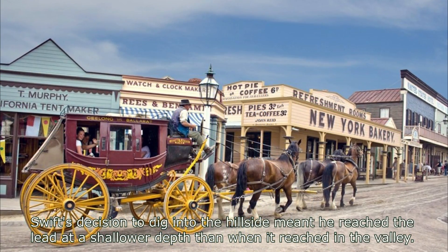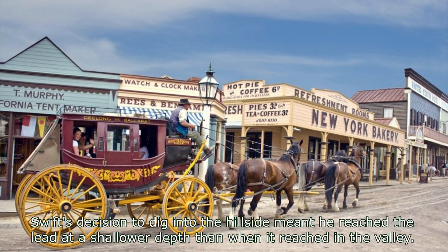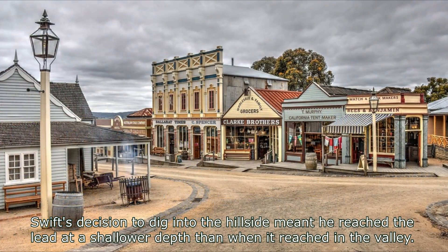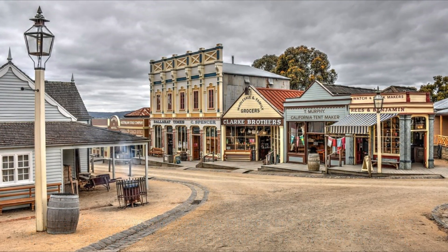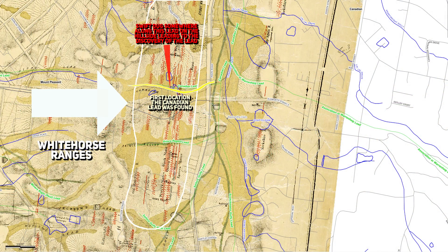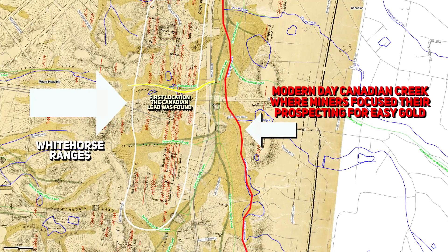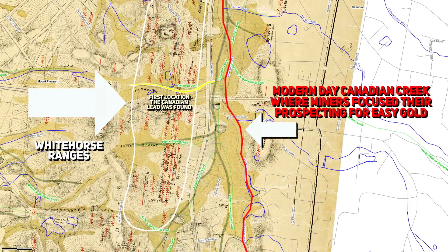Sovereign Hill, a well-known outdoor museum today, is located on the actual site of the famous Canadian Lead, which ran directly through what is now Sovereign Hill. This is significant because Canadian Swift and the early miners in the area dug into the hillside, only to find rich alluvial gold deposits. This was an unusual approach at the time, and it was even mocked, since most miners were focusing on flatter areas and streams for easier-to-access gold.